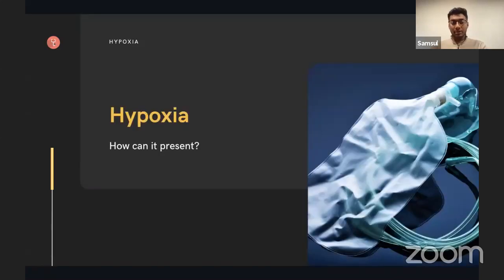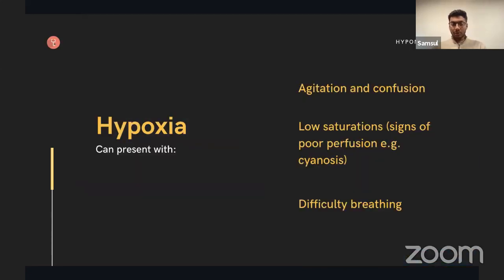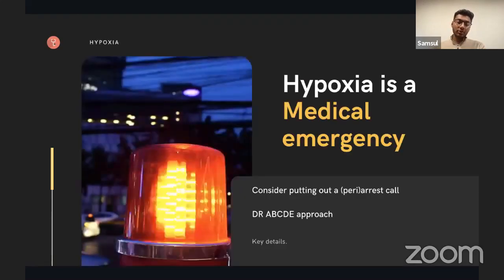Why is hypoxia important? You'll encounter it a lot as an F1 — working on respiratory, I've encountered many hypoxic patients. Hypoxia can be life-threatening and is often a sign of deterioration. You need to ask: is this a sign of deterioration, and what do I need to do to assess and manage this patient? Patients can become agitated or confused, saturations will be low on the probe, you might see poor perfusion with blue lips, and they may have difficulty breathing.